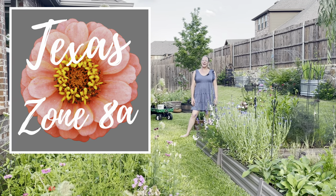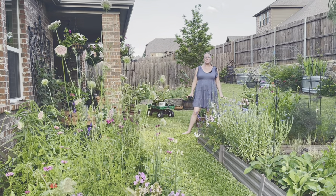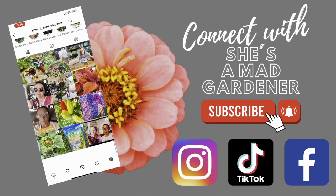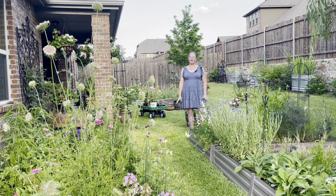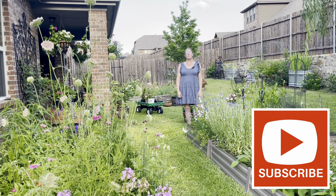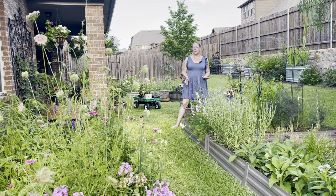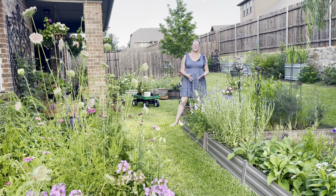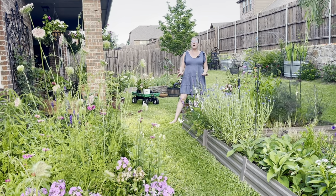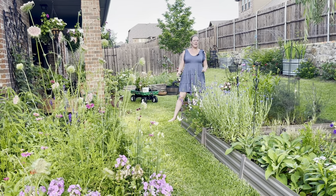Hey y'all, this is Amanda and welcome back to my Texas Zone 8A garden. Today we are in the backyard for part two of my May garden tour. My garden has definitely grown to the point where I've had to start dividing up my garden tours, because most people don't have an hour and a half to watch an entire tour. This is part two, all in the backyard, focusing on cut flowers and a few vegetables along the way.